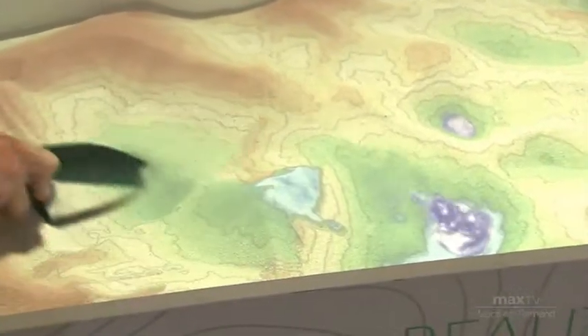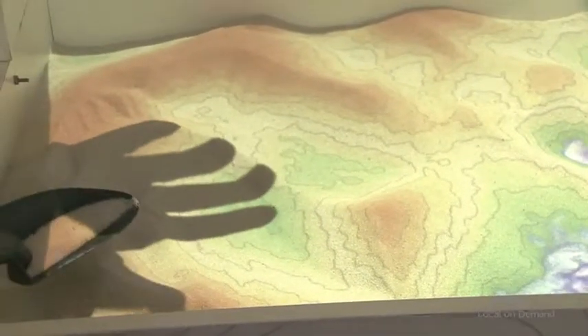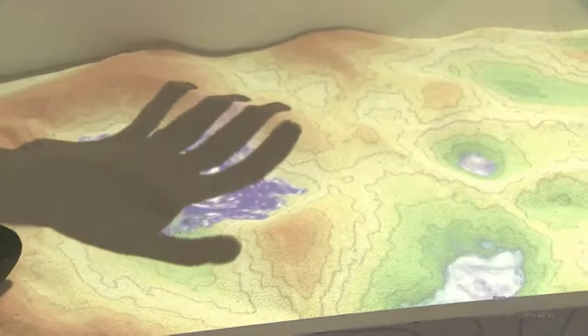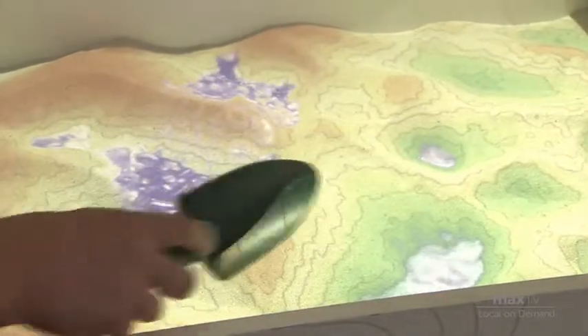In addition to moving the sand around, we can actually add water virtually as well. If I put my hand over top here, it actually acts as a rain cloud — you can see some water starts to pool. We've done a lot of work in making systems and information that are really easy to interpret for farmers. They can easily tell where the water is going to stand and where the natural water flow pathways are in the field.